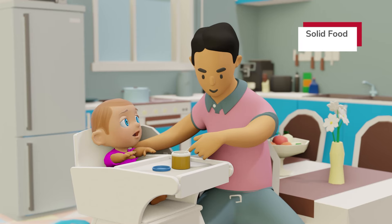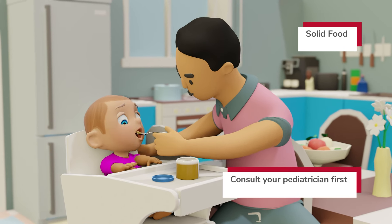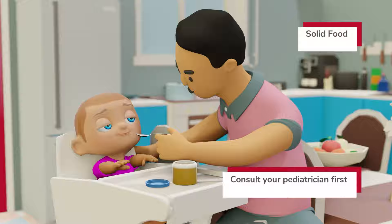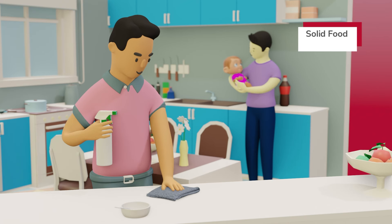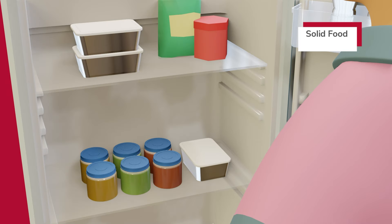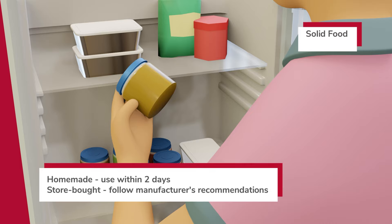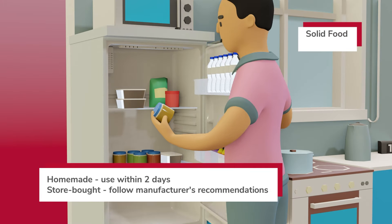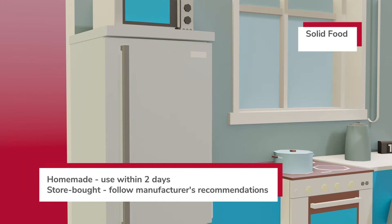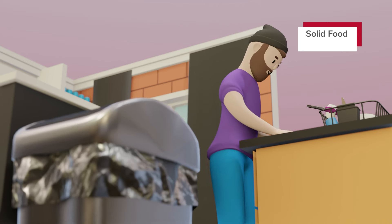Around six months of age, your baby may be ready for solid food, but you should first consult your baby's pediatrician. If preparing solid foods at home, clean and sanitize the preparation area and utensils. Store prepared baby food in the refrigerator or freezer, and use fresh or thawed food within two days or follow the manufacturer's recommendations for store-bought baby food. Discard leftovers if your baby eats directly from the container.